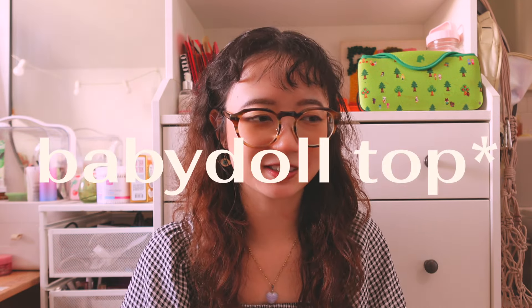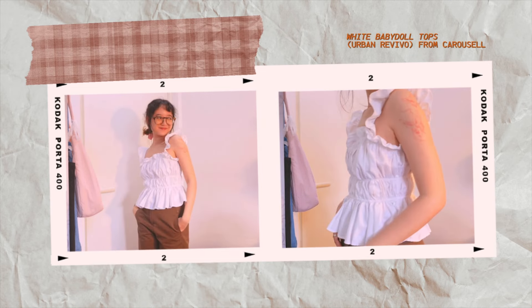Next is a two-in-one segment because I got these together. I was on a hunt for baby doll tops and found this really cute ruched, ruffled top from Urban Revival. The price I got it for is $12. I've overworn it at this point because the downside of thrifting online is you can't really tell how the material will sit on your body. But it was only about $10 plus a $2 mail fee, so $12 total.